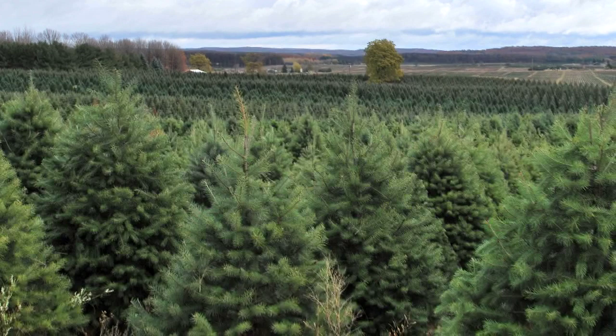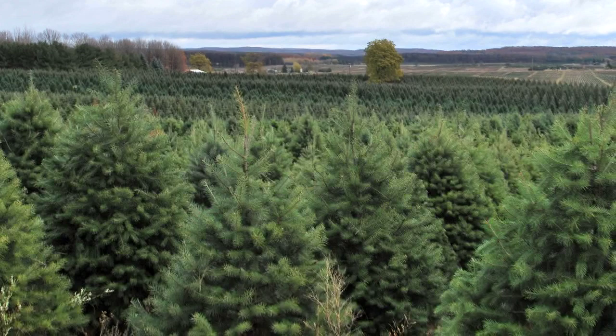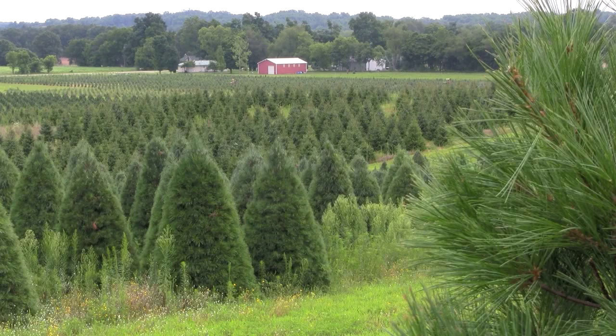When thinking about Douglas fir, we also need to pay attention to site drainage. It's another conifer that's not going to do well with poor drainage. A clay loam soil would be good for Douglas fir. A pH in the 5.5 to 6 range is going to be optimal.